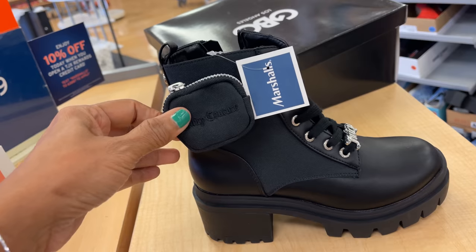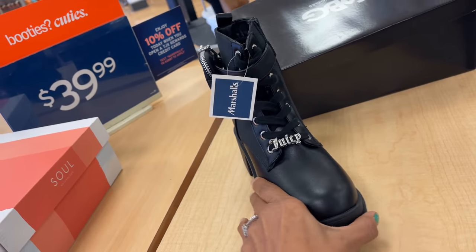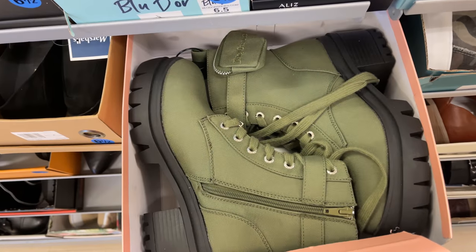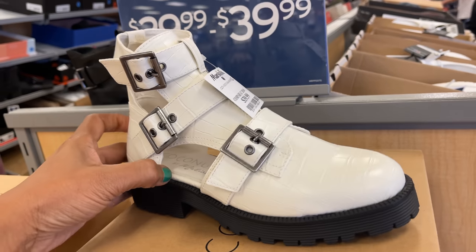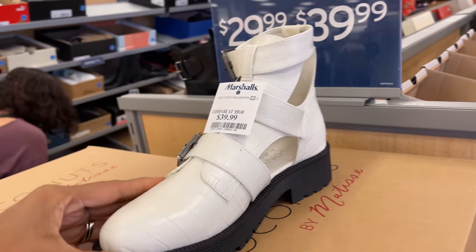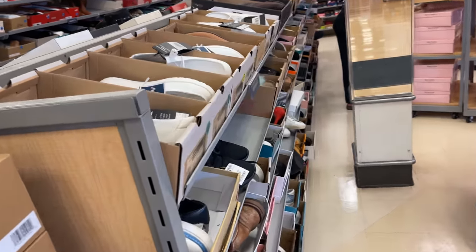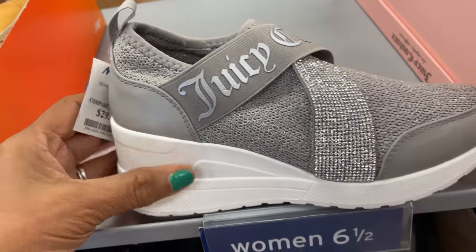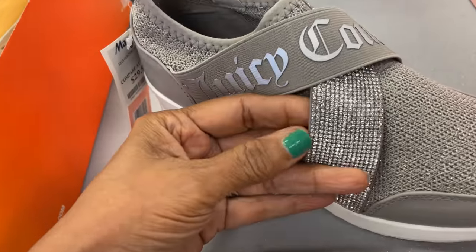These are cute — these are Juicy Couture, $35, black with silver. They also have the Juicy Couture in green, this is coconut, $40.